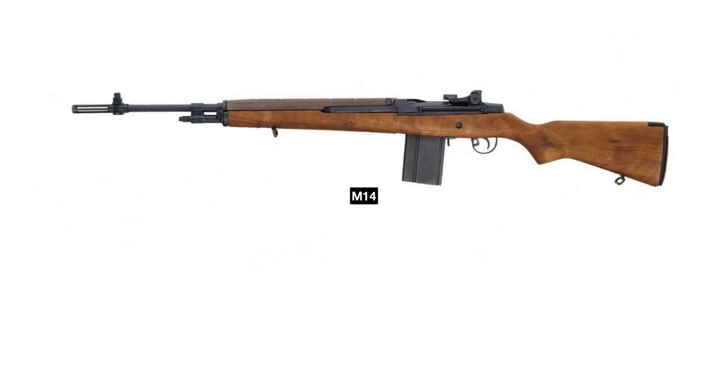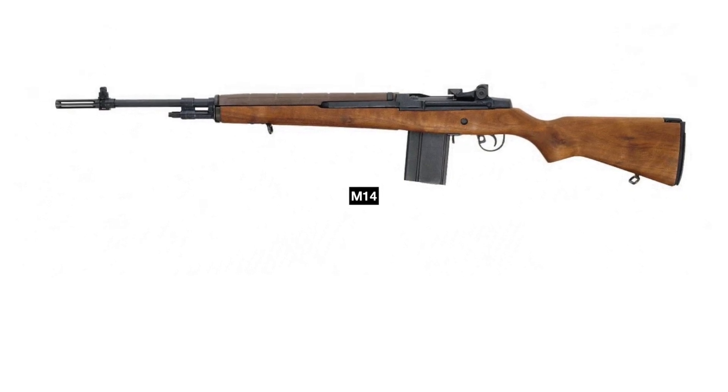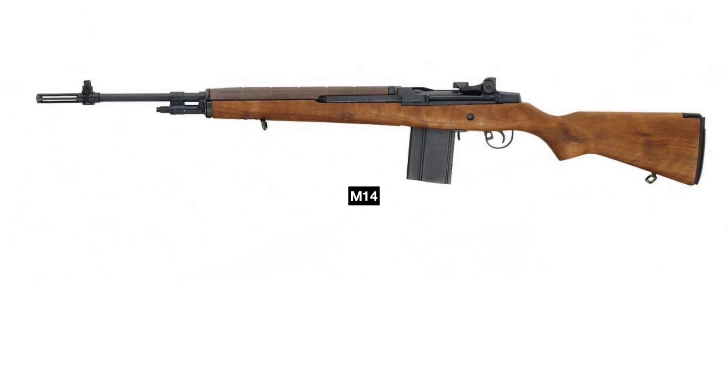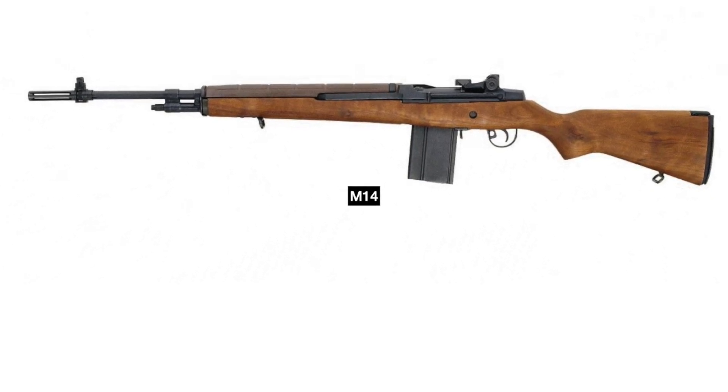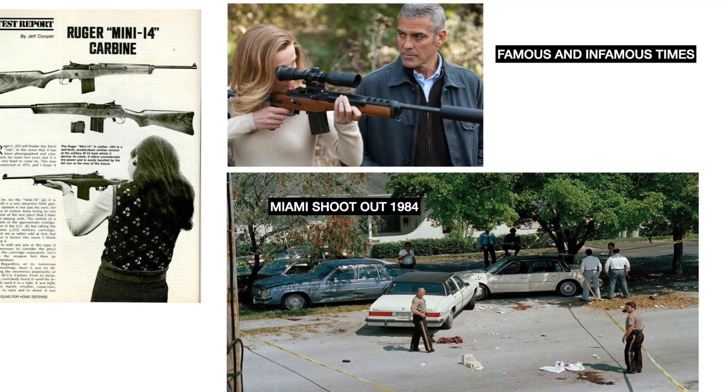In 1967, Sullivan and Ruger began the process of shrinking the M14 7.62 service rifle into a more compact version chambered in 223 Remington. The project took 6 years, culminating in 1973 with the Mini-14. Mass production began in 1974.